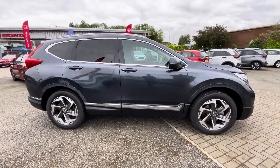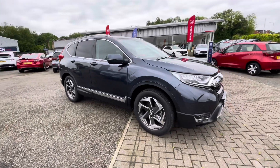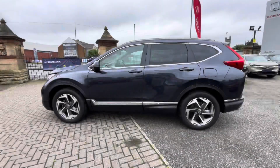Hello there, I'm Josh from Honda Bolton and today I'll be showing you around this previews car for sale. This is the Honda CR-V VTEC Turbo EX four-wheel drive model, equipped with a 1.5 litre petrol engine and manual transmission.